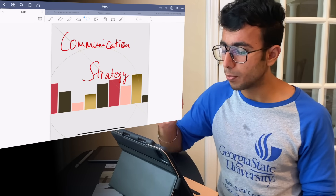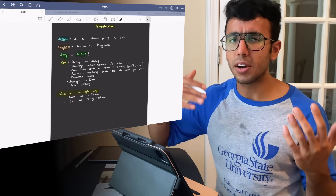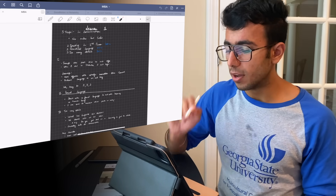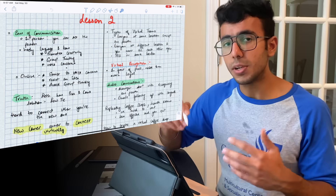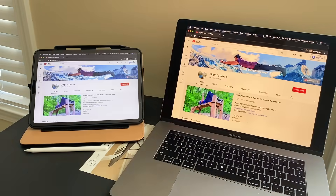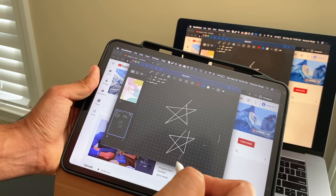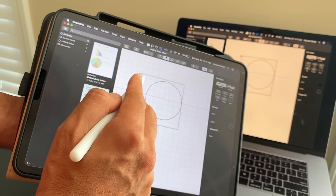Another GoodNotes advantage is presenter mode. When presenting and sharing your iPad screen via Zoom or your MacBook, you can use the presenter tool to pinpoint and draw temporarily on bullet points — it appears for two to three seconds and is very handy when teaching a class while sharing your screen. Additionally, the sidecar functionality is far smoother in GoodNotes — there's no lag when drawing on your MacBook using your iPad, and you can use the double-tap erase feature, which is not possible in Notability.